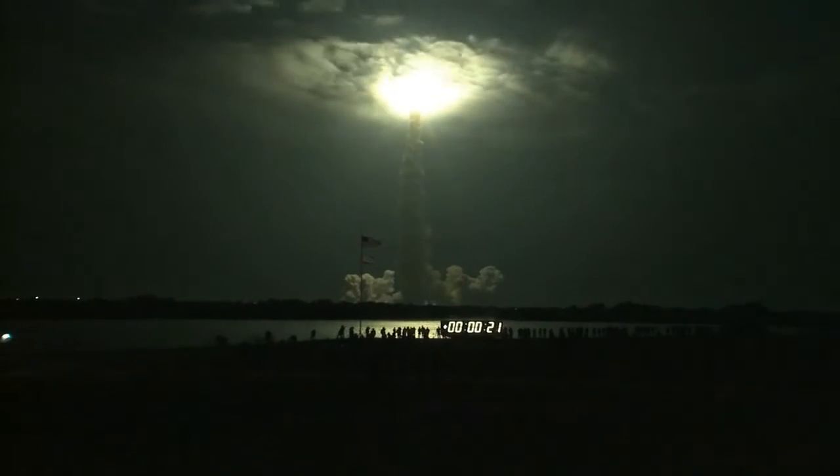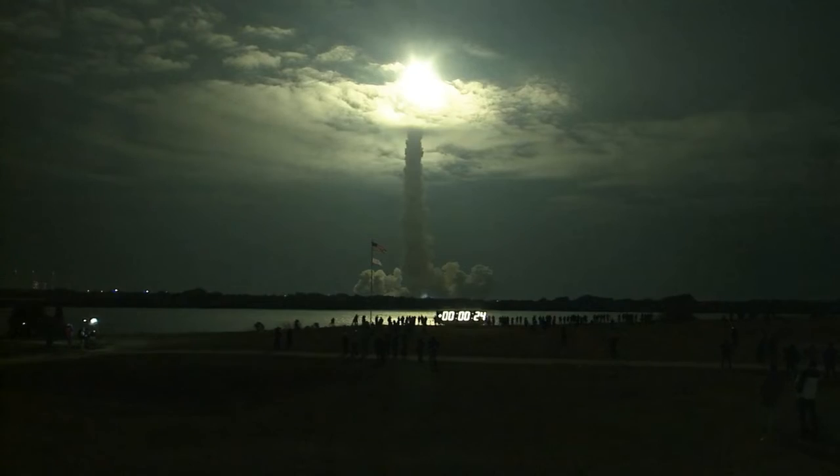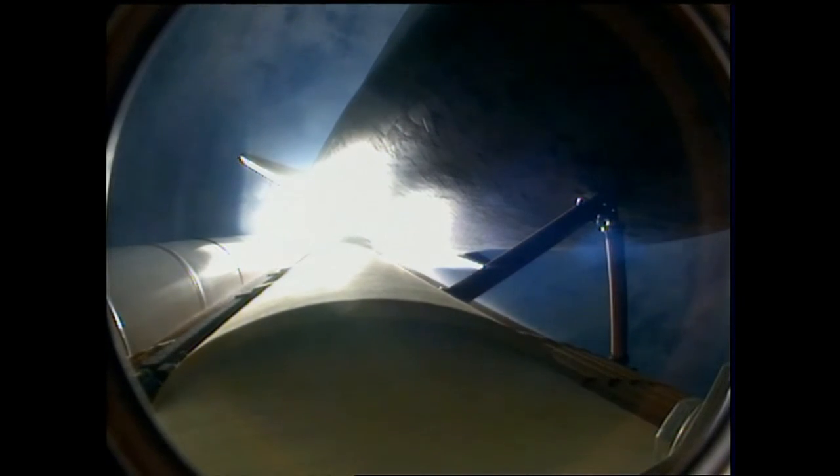This is Mission Control Houston. Endeavour's roll maneuver is complete, it's now in a heads down position on track for its flight to the International Space Station.